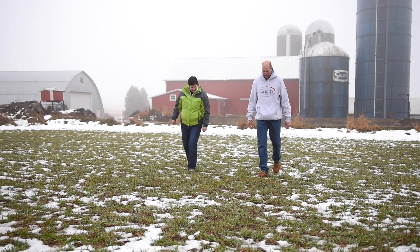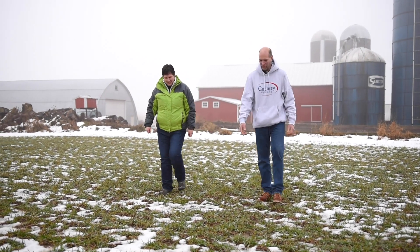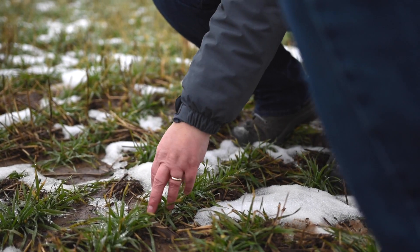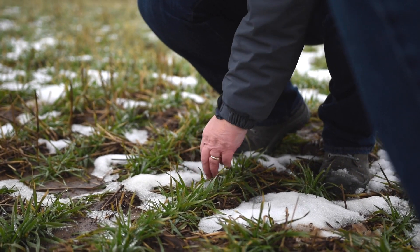The changes we have made on the farm resulting from the nutrient management plan are reduced tillage, erosion control — the grass waterways are part of that — and more specifically where we put our manure and fertilizer.